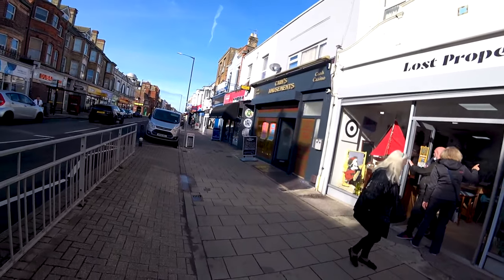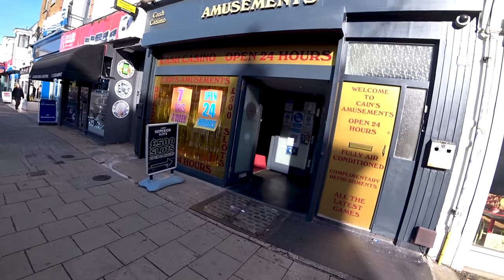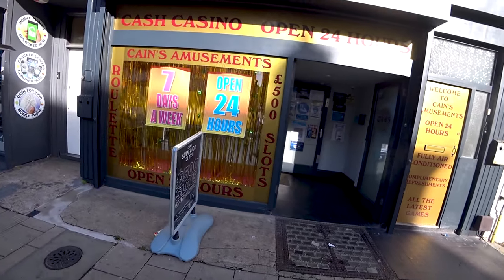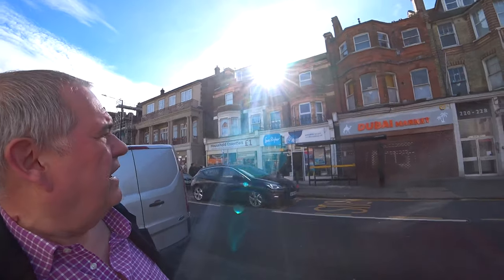There's still the old-fashioned amusement arcade, which obviously still has a role to play if you want to spend your money and get nothing but a bit of a thrill. Some of the shop names hint at what you're going to get - like the Dubai Market. I doubt it's actually from Dubai, but it hints at an Arab influence, which is quite exciting for an area off the Kent coast.